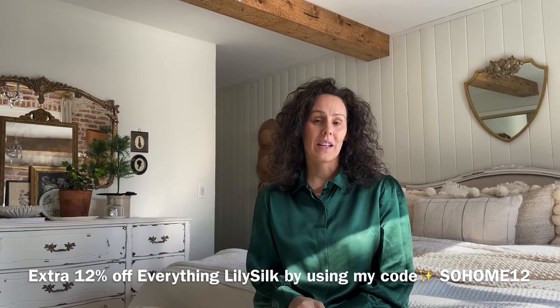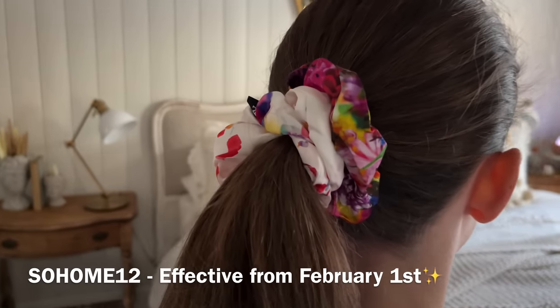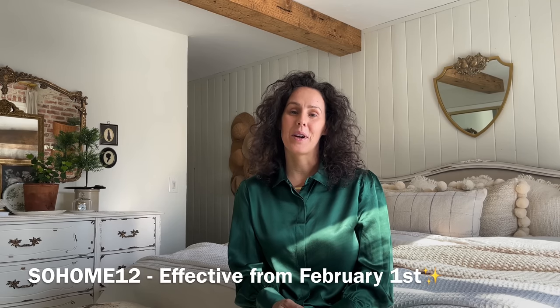They also love the scrunchies — static free, colorful, fun, and beautiful. If you're wanting to order LilySilk, please check out and use my code for 12% off at checkout for all LilySilk products.